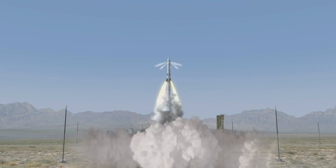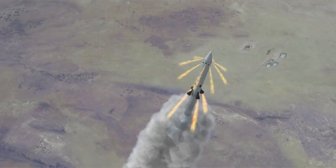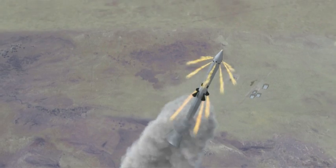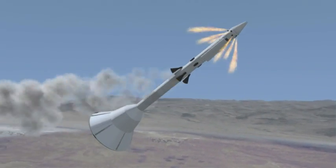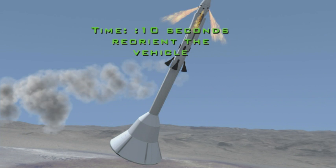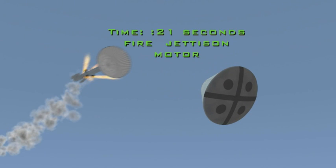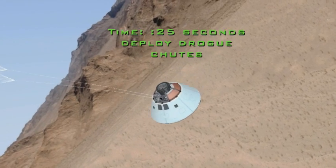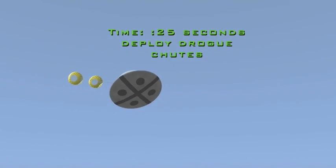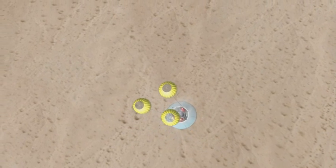First, a command fires the abort motor and simultaneously fires the attitude control motor — producing 500,000 pounds of thrust. In the first two seconds the vehicle accelerates to about Mach 0.6. At about ten seconds a command reorients the vehicle: the attitude control motor pitches it over so the heat shield is now forward into the airstream. At 21 seconds the jettison motor fires, jettisoning the entire tower, leaving just the crew module flying by itself. At 23 seconds the forward bay cover is jettisoned, and two seconds later at 25 seconds the drogue chutes deploy. For the next 50 seconds the module descends in stable flight under three main parachutes.